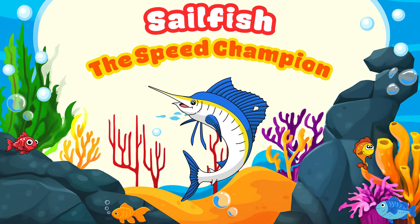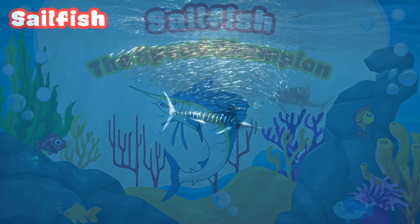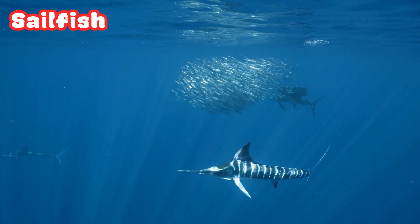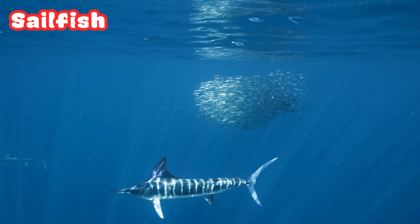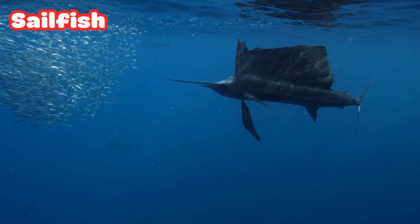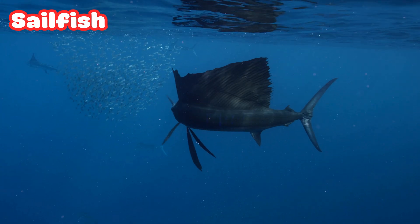Sailfish: the Speed Champion. Who's the fastest fish in the sea? It's the Sailfish. It can swim at over 100 kilometers per hour. Its big fin looks like a sail — that's how it got its name.